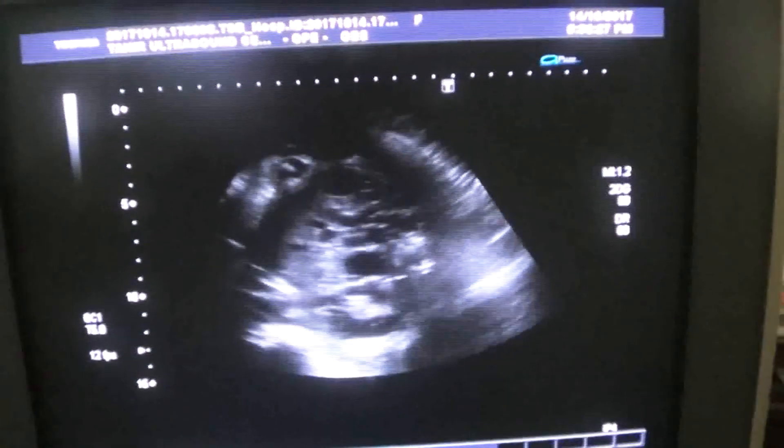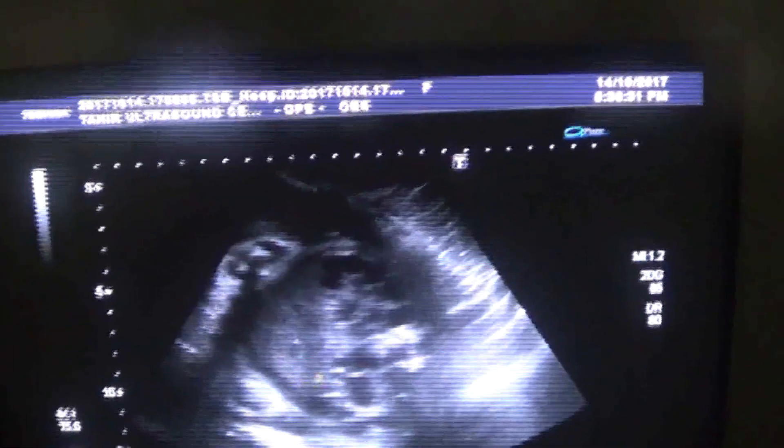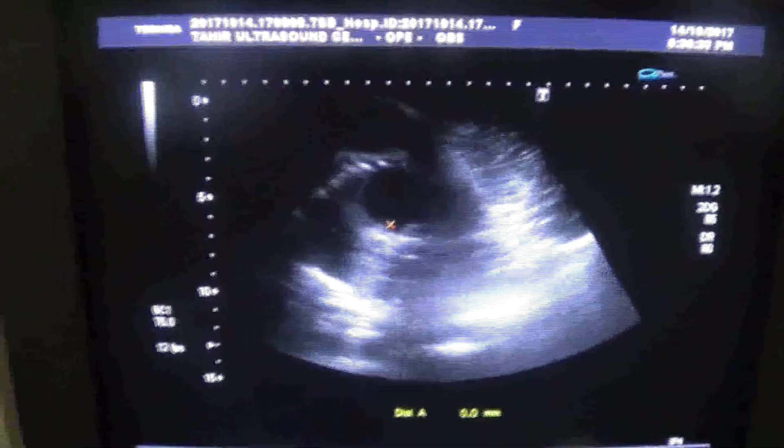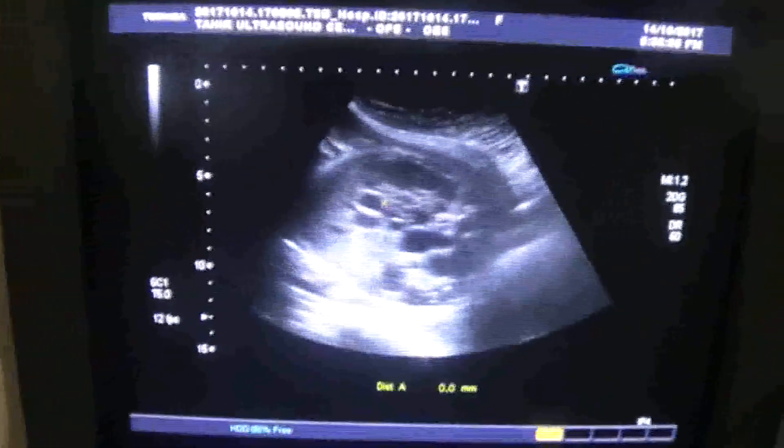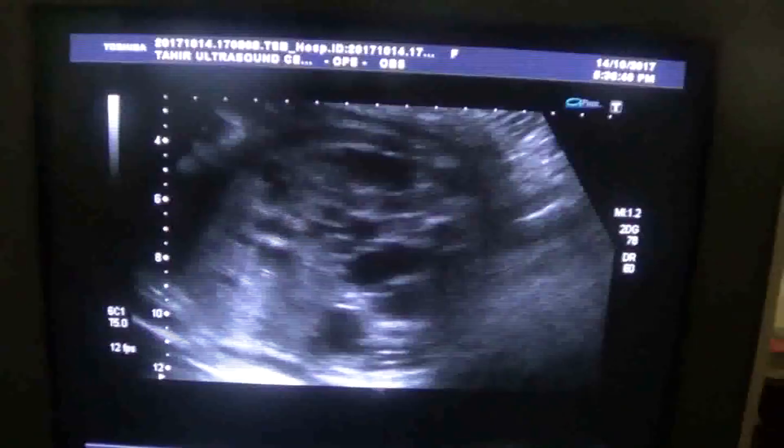This is the liver. This area is the liver. Now you will see cystic areas. The cystic areas that you are seeing relate to the kidneys.